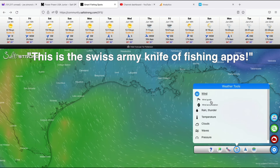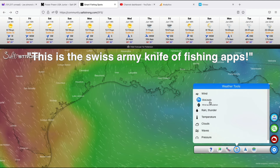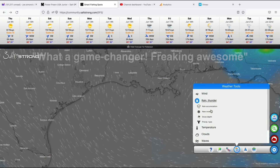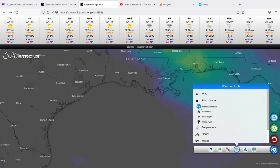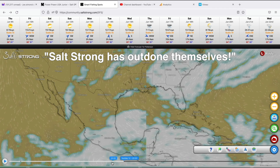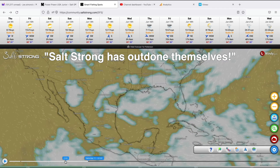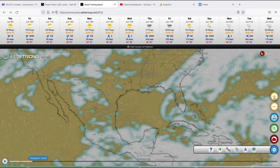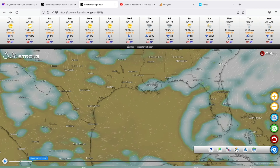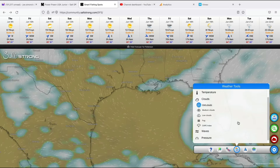Neil Haygood says: 'This is the Swiss army knife of fishing apps.' Gary Greenwalt says: 'What a game changer — freaking awesome, great job on developing this, guys.' Anthony Loper says: 'Salt Strong has outdone themselves. If anyone had any doubt about the value you get for your insider membership, it should be perfectly clear after seeing this new fishing tool. I've already shown it to two people who fish, and it took them off the fence about joining the club.'